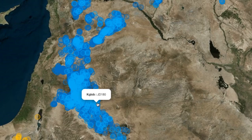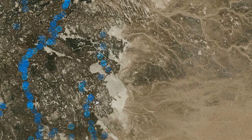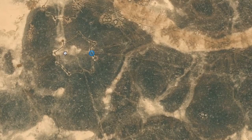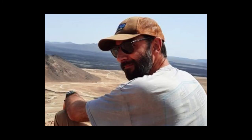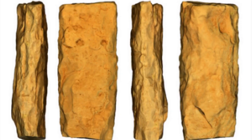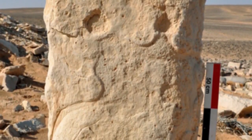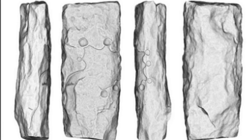Recent studies have built a consensus that desert kites were used to trap and kill wild animal herds. The kites, in their entirety, are only visible from the air, said Remy Crasser, an archaeologist at the French National Center for Scientific Research. Dr. Crasser and his colleagues were overjoyed in 2015 when they found two stone monoliths with precise depictions of nearby desert kites in Jordan and Saudi Arabia.